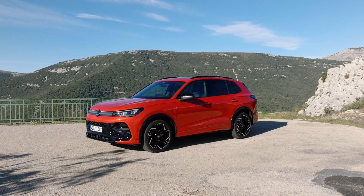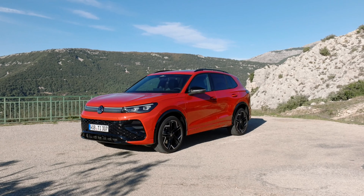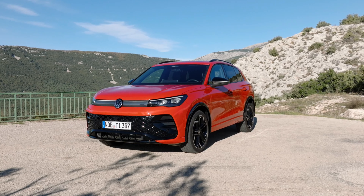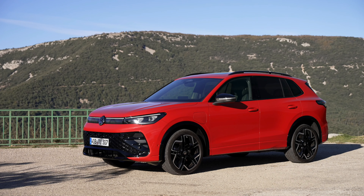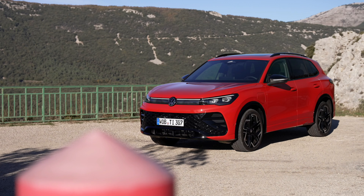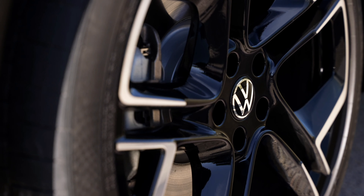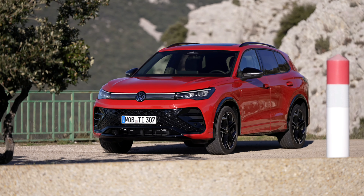Charging the Tiguan E-Hybrid has never been easier, thanks to its enhanced charging capabilities. Whether at home or on the road, the battery can be conveniently charged with up to 11 kW at domestic sockets or wall boxes, significantly reducing charging times. Moreover, with support for up to 50 kW at DC quick-charging stations, drivers can top up their battery swiftly while on the move, ensuring uninterrupted driving enjoyment.